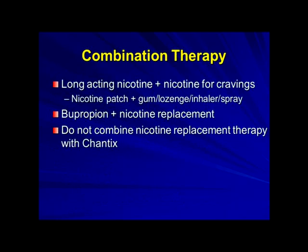Combination therapy — combining some of the things we've already talked about — I find to be the most helpful for people. I like to think of giving you one medicine to provide long-term control during the day, either a long-acting nicotine like the patch or bupropion. If you're using the patch or bupropion, you could also use nicotine replacement therapy for cravings, such as the gum or lozenge. Just to note: you do not combine nicotine replacement therapy with Chantix.